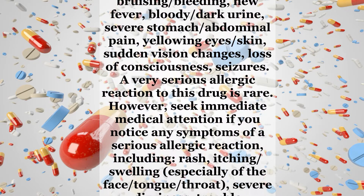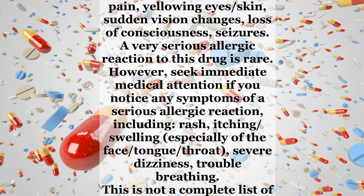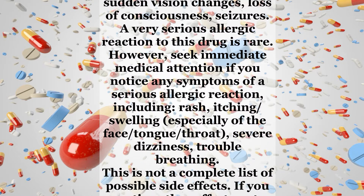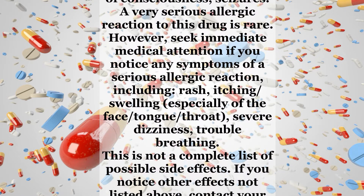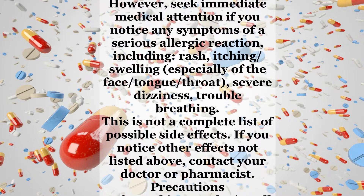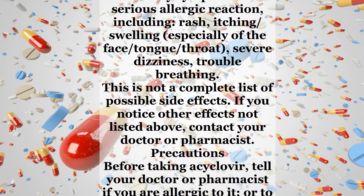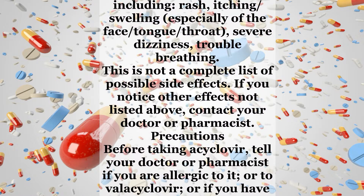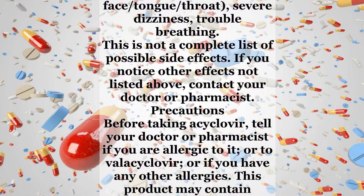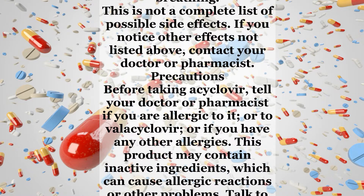A very serious allergic reaction to this drug is rare. However, seek immediate medical attention if you notice any symptoms of a serious allergic reaction, including rash, itching, swelling — especially of the face, tongue, or throat — severe dizziness, or trouble breathing. This is not a complete list of possible side effects. If you notice other effects not listed above, contact your doctor or pharmacist.